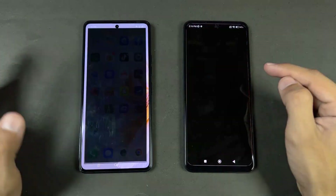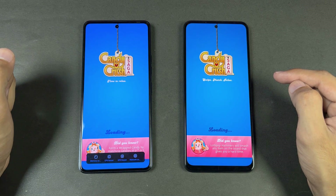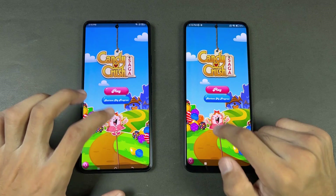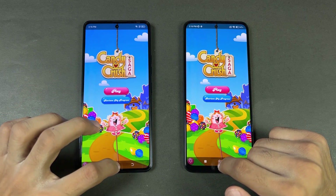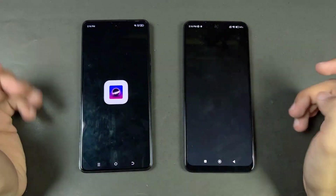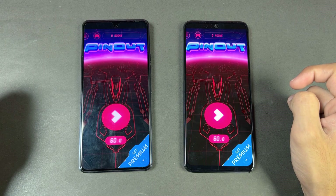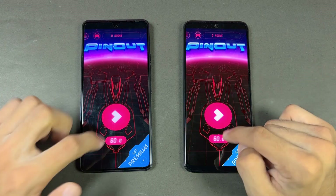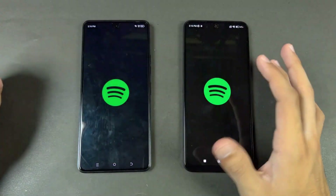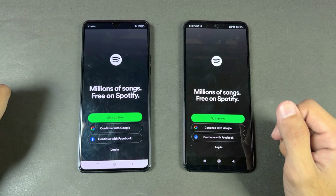Opening Candy Crush Saga — it is slightly faster on the Camon 20 with the Helio G85 SoC. Instagram is similar. Pinout is very similar as well.